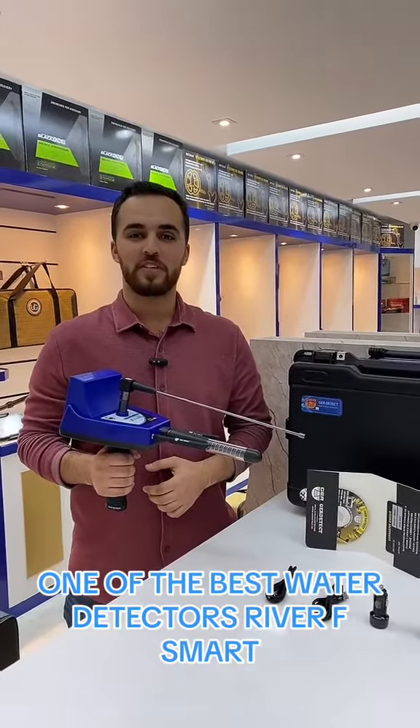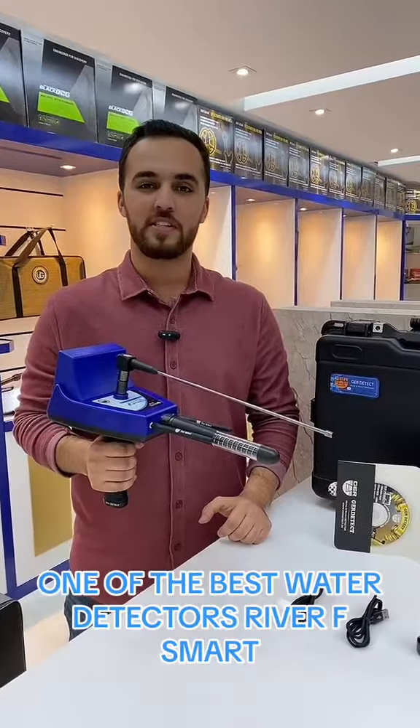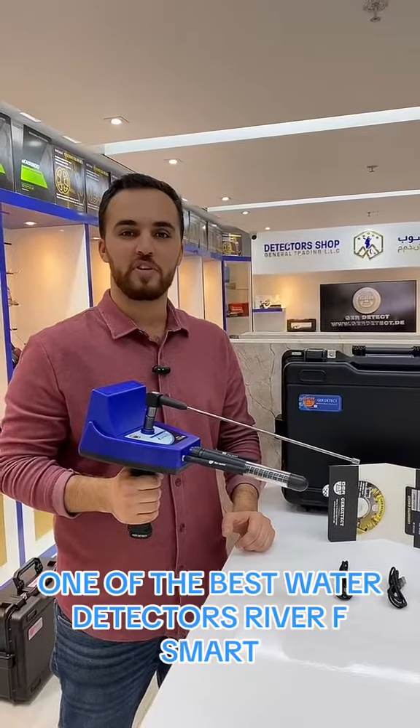One of the best water detectors, the Riva AirSmart from GR Detect factory. It works with a long-range system and can detect underground water and artesian wells with a depth of 500 meters and a front range of 3,000 meters.